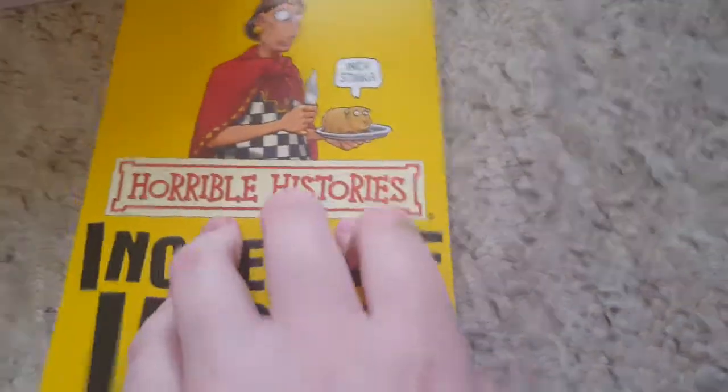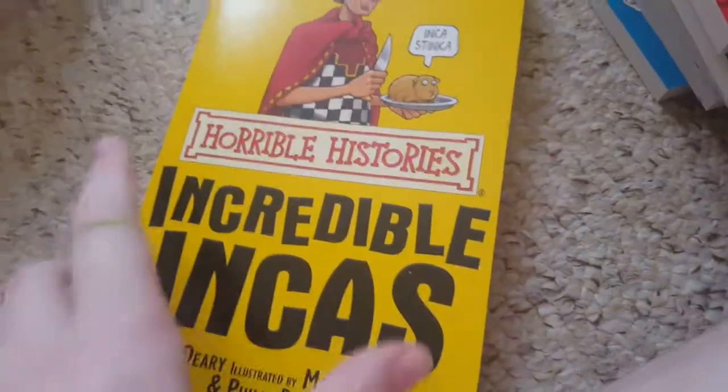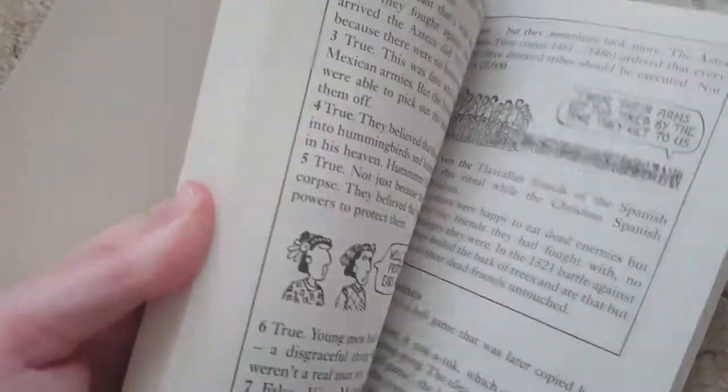Incredible Icons. Incas. Angry Aztecs. It's on CBBC. My favourite. Yeah, I want my favourite, but you have it like that. The old one, CBBC, yeah.